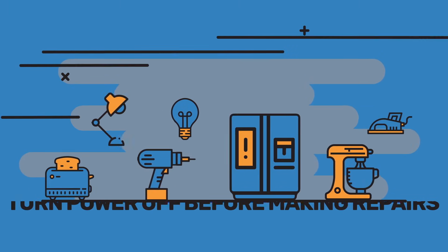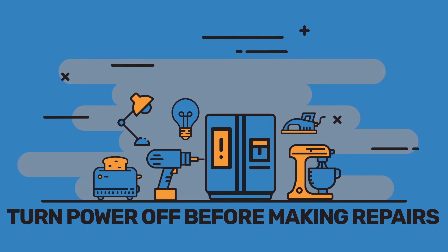And finally, before making any repairs that involve an electrical tool or appliance — even changing a light bulb — always make sure the power to that device is turned off.